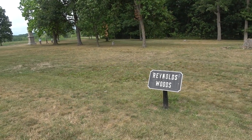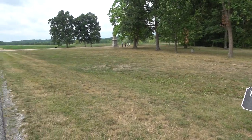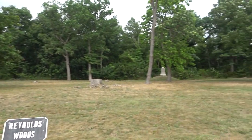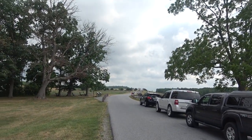This is Reynolds Woods, where the battle began around 8 a.m. To the west of McPherson Barn, Union cavalry confronted Confederate infantry advancing east along Chambersburg Pike. Heavy fighting spread north and south along the ridge as additional forces arrived, and these are the Union lines holding on Cemetery Ridge.